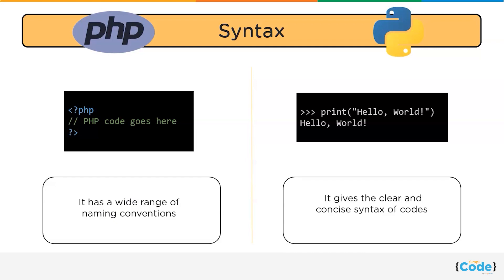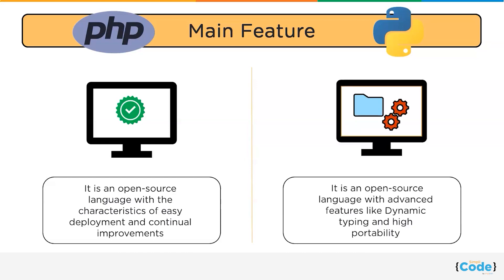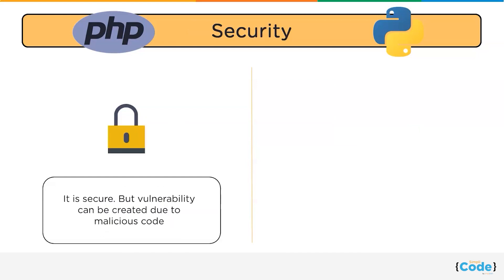PHP has a wide range of naming conventions, whereas Python gives a clear and concise syntax of codes. Next, let us discuss the key features of both programming languages. PHP is an open source language with characteristics of easy deployment and continual improvements. On the other hand, Python is an open source language with advanced features like dynamic typing and high portability.